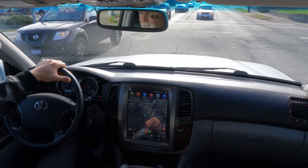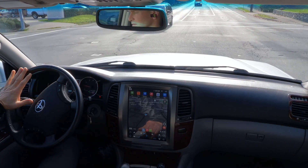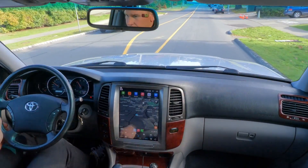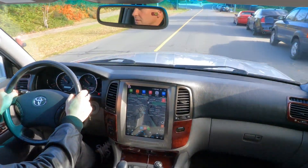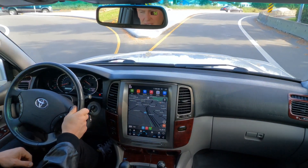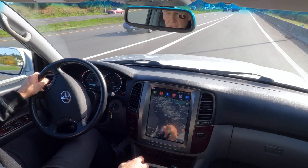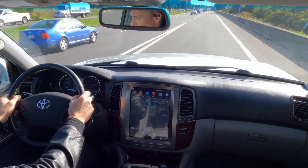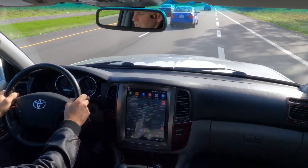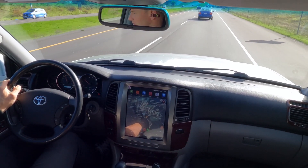All right, we're back. I'm just going to head down this side road and hop on the highway to show you some spirited Land Cruiser driving. I'll do a hard brake here — no shuddering, no pulling, nothing. Let's go from a standstill. That was 60 miles an hour. Nice and smooth transmission, exactly the way it's supposed to be.